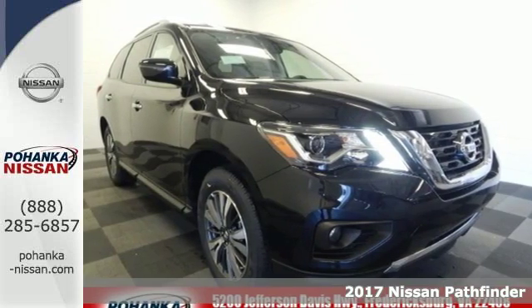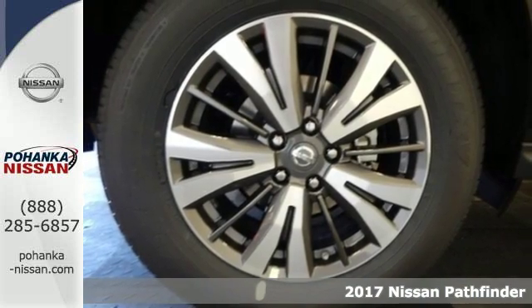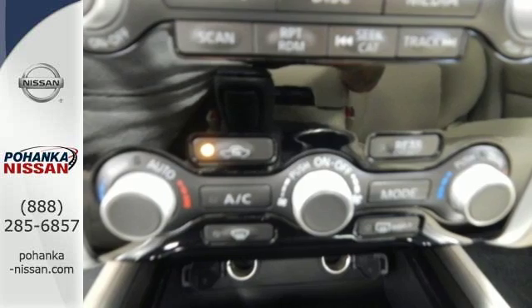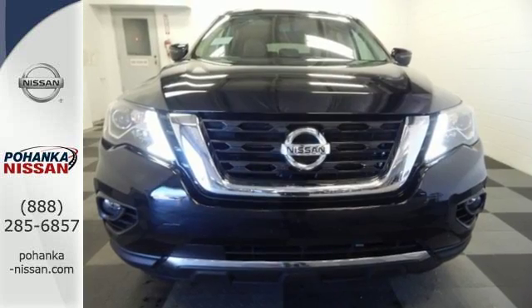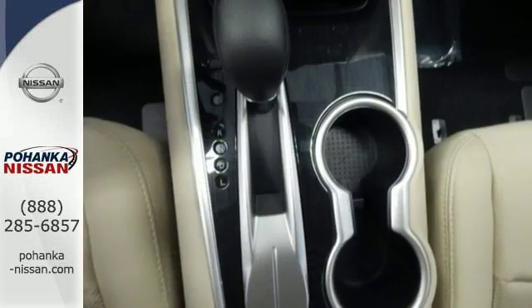Here's a 2017 Nissan Pathfinder. From the design to the spacious interior, it's the new face of rugged adventure. Load up in an instant with the easy flex seating system for almost 80 cubic feet of interior space. There's even roof rails for bulky and longer loads.